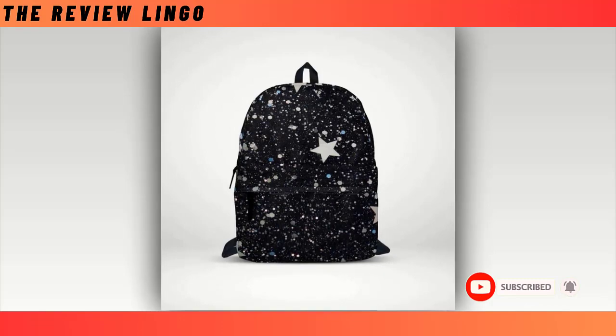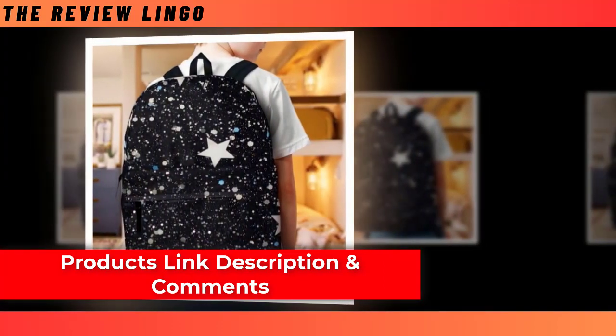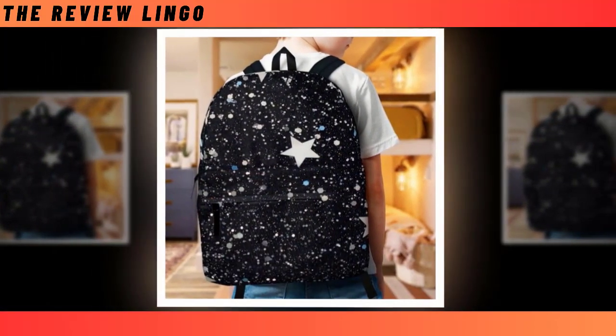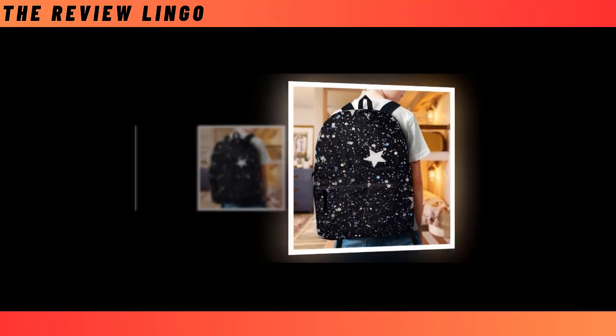Practicality doesn't mean compromising on durability. Constructed from high-quality polyester fabric, this backpack is built to withstand the rigors of daily use while providing optimal ventilation to keep you cool and comfortable throughout the day. Its sturdy construction ensures it'll be your faithful companion for years to come.